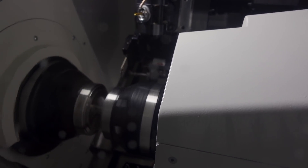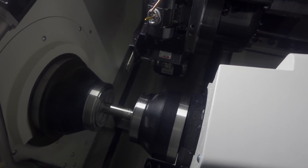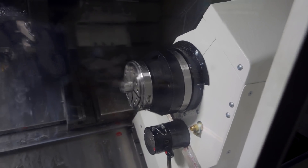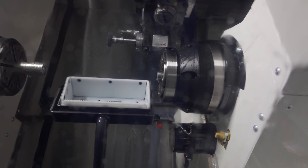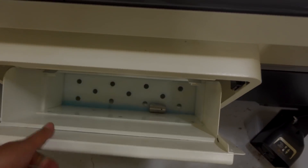It grabs the part, unclamps, and you can see it's pulling the bar out — now it's going to cut it off. There it goes. Now we're doing the other side — just going to chamfer the inside of the part. This is where it gets really cool. You heard it — there it is.